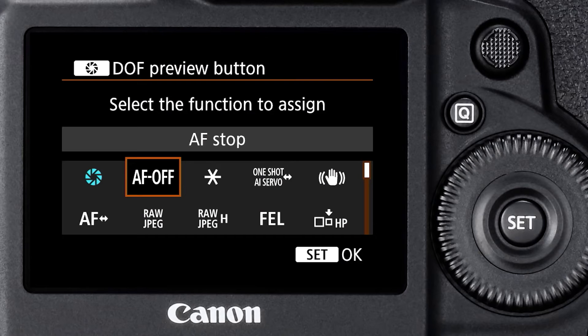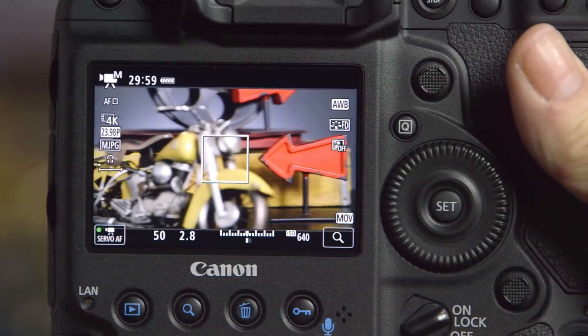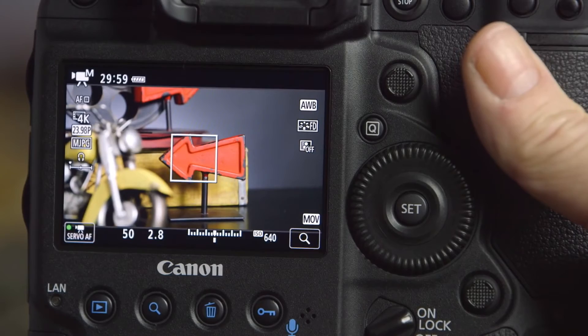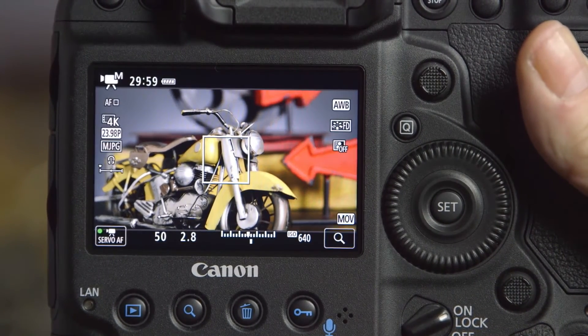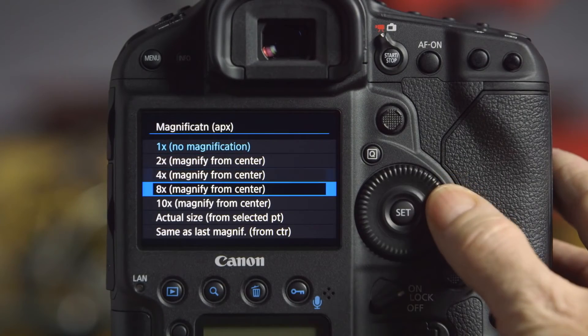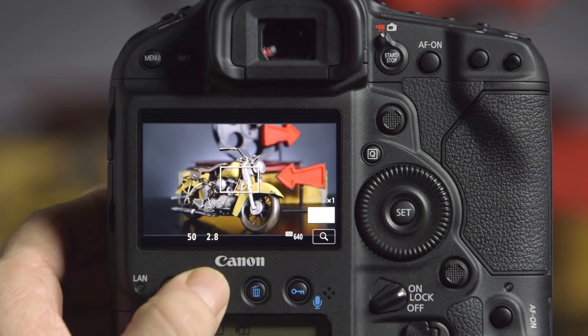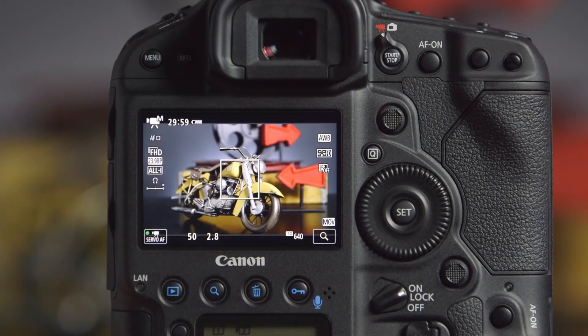Now let's say I'm setting up for a rack focus between subjects, or I just want to stay really fluid. I could enable or disable dual pixel autofocus by using the depth of field preview button on the front of the body. In this case, it doesn't lock when depressed — only as long as I'm applying pressure. It's very convenient and especially good when handheld. If you want to stay old school, you can always just use the magnification, which is adjustable in increments up to 10 times. Zoom in, check focus, and keep shooting.